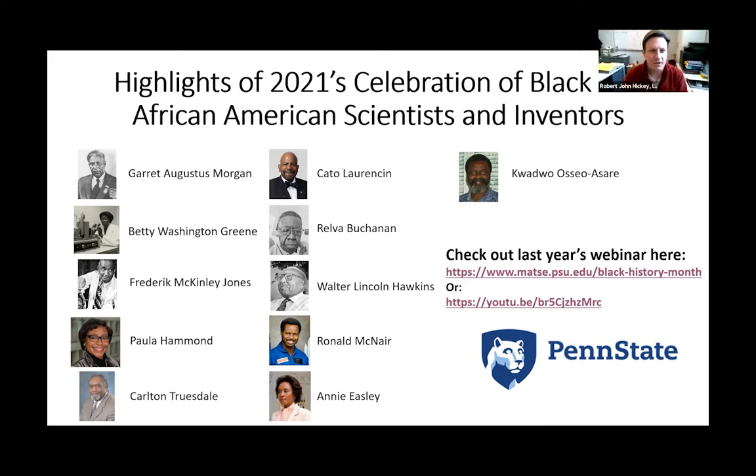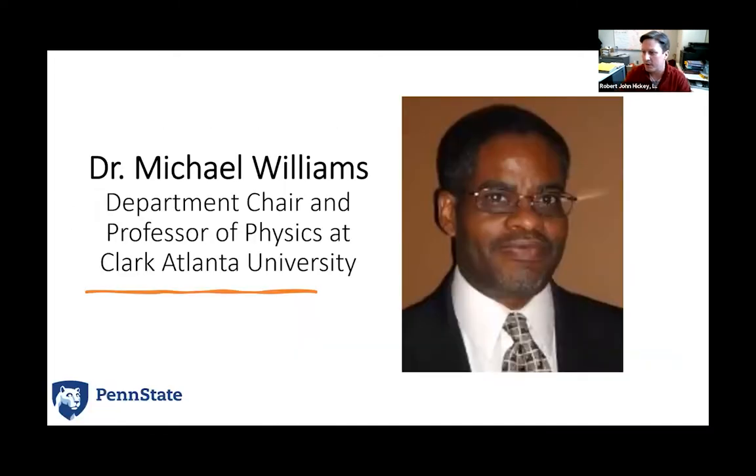Great, thank you so much. It was nice to see the highlights from last year. And so this year, our first presenter will be Professor Amy Robinson, and she's going to talk about Dr. Michael Williams. She decided to share about Dr. Michael Williams today — he is actually a colleague of Susan Sennett, who spoke very highly of him.